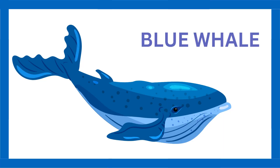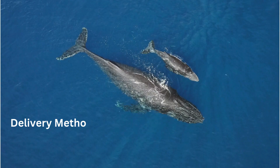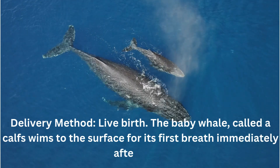Blue whale. Pregnancy period: about 11 to 12 months. Delivery method: live birth. The baby whale, called a calf, swims to the surface for its first breath immediately after birth.